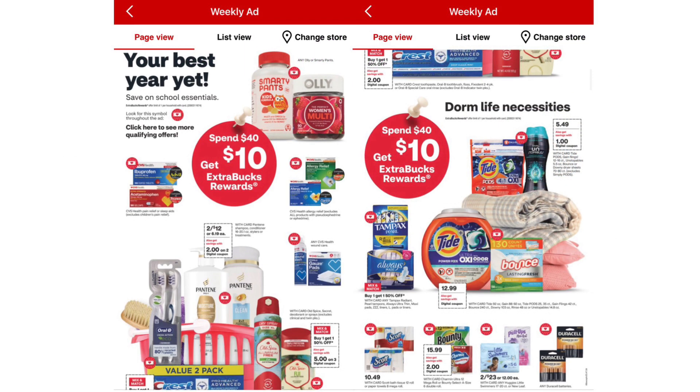Just wanted to mention that next week we have a spend $40 get $10 instead of the spend $30 get $10. There are so many items included — laundry care like Tide, Downy, and Gain, as well as Scott, toothpaste, vitamins, and Pantene. There's just so much going on for this spend $40, so there are many ways you can do it depending on what you have and what you'd like to pick up.